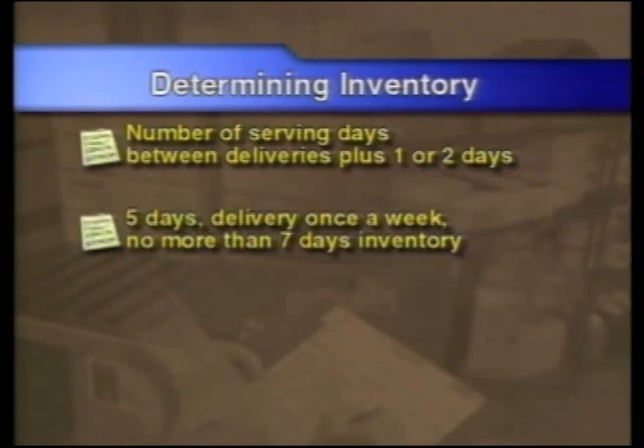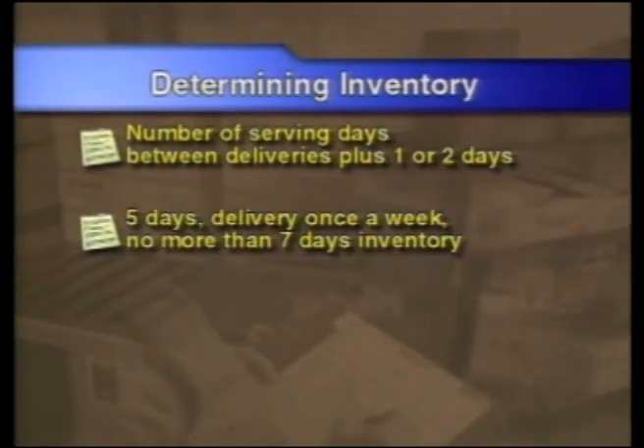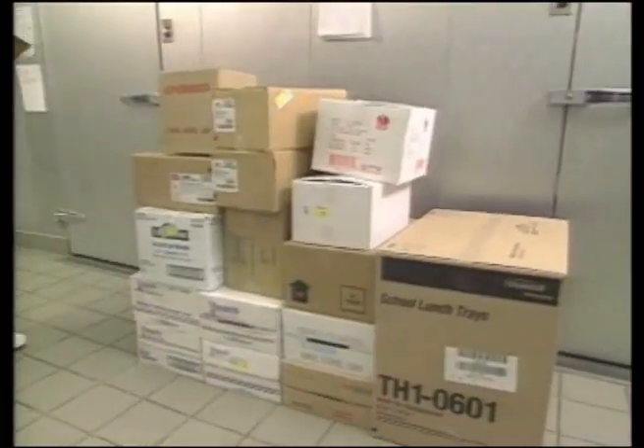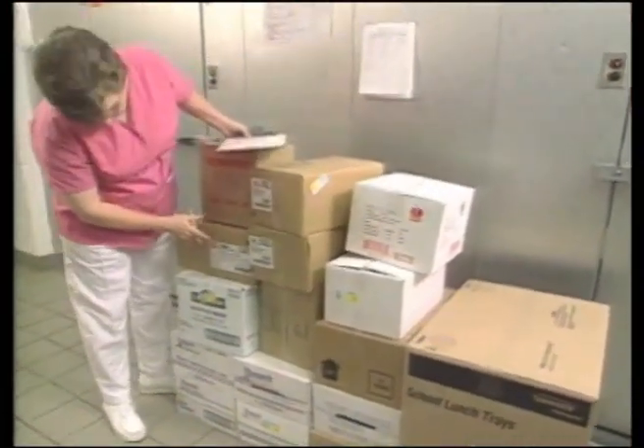If you serve five days a week and receive deliveries once a week, you should have no more than seven days of inventory at any time. If you receive deliveries just twice a month, you would need no more than 12 days of inventory at one time.